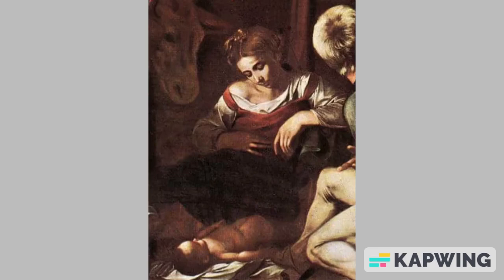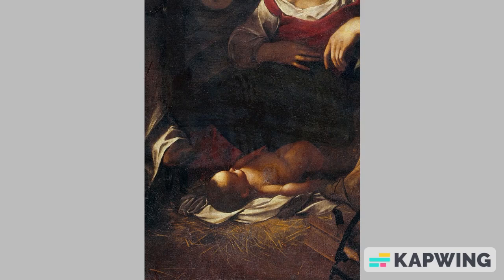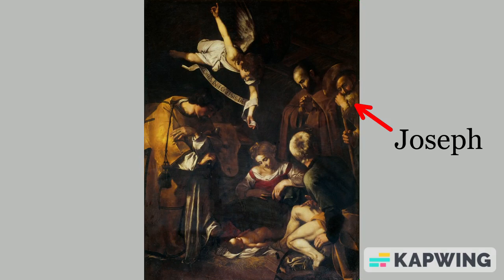Even Jesus looks like a normal baby. He is laying on the ground on a bed of straw, and he doesn't look particularly divine. A shepherd is even touching him with his shoe. The shepherd is twisting to face Joseph with obvious disbelief. Joseph looks like an old man, and unlike most nativity paintings, he is not next to Mary.